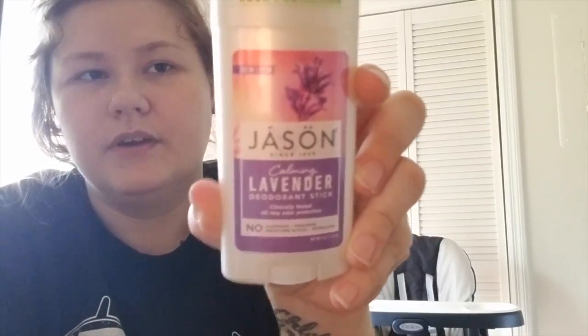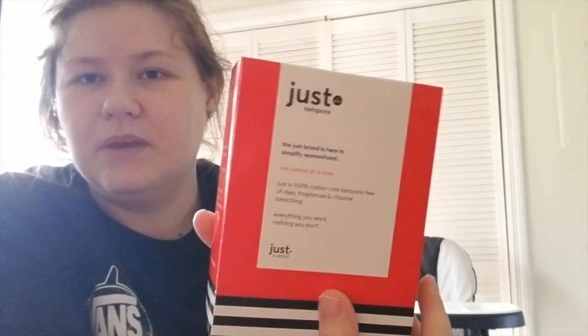My next items are from Walmart. The first one I got was for Influenster for cash back, and I also wanted to try it. It's the Jason Calming Lavender — no aluminum, parabens, propylene glycol, or phthalates. I've heard a lot of good things about this, so I'm going to give that a try.